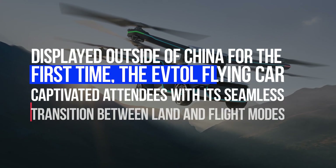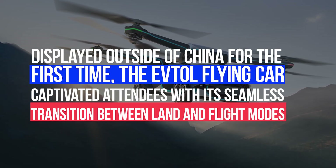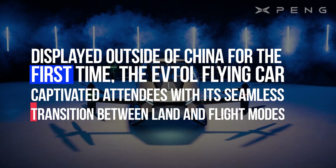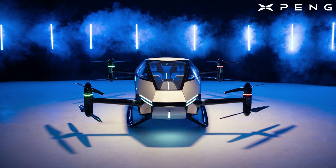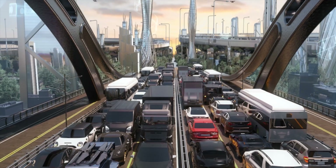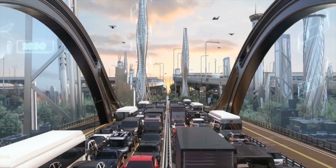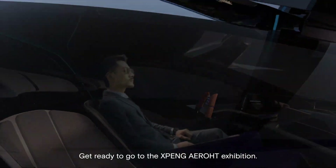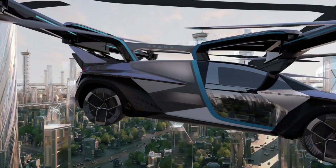Displayed outside of China for the first time, the E-VTOL Flying Car captivated attendees with its seamless transition between land and flight modes. Developed by Xpeng's AeroT subsidiary, this innovative vehicle remains shrouded in mystery, with limited details shared by the company. So let's have a look at some of the details available on the Xpeng Aero HT.